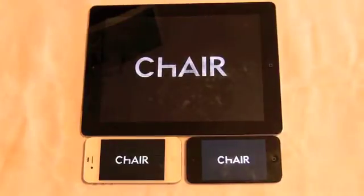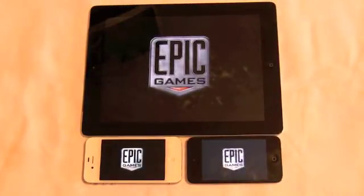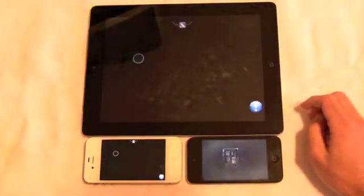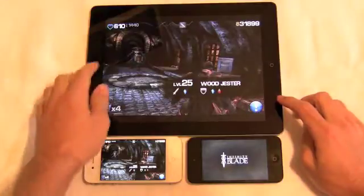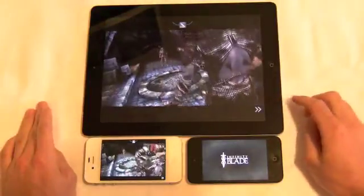Now we'll launch the very visually impressive Infinity Blade for the Unreal Engine, and this is another instance where you can see the texture enhancements. There are the obvious load times — you can start playing Infinity Blade on the iPad 2 or the iPhone 4S and it still isn't even ready to go on the A4 chip.